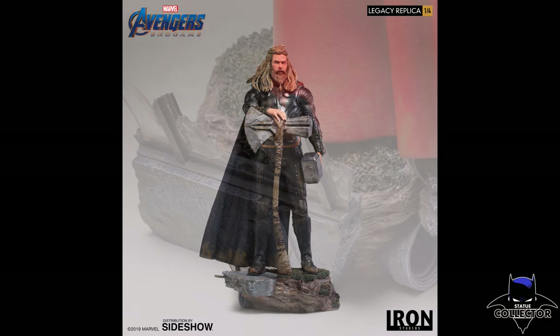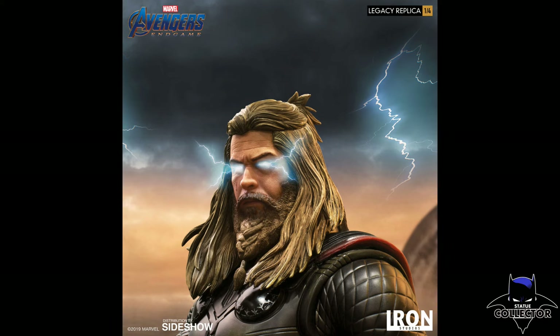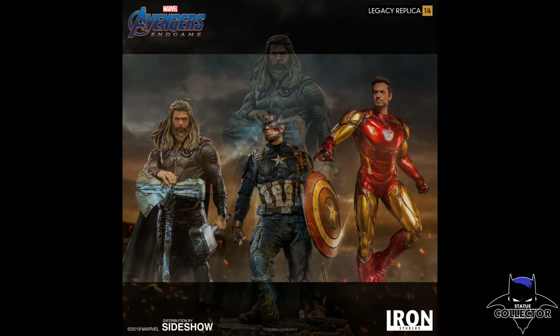I do think this is a cool statue. He is going to be 24.2 inches tall and he is going to retail for $760 USD. It is available right now for pre-order — the link is down below in the description. If you do buy from that link it does help the channel out, so I thank you guys so very much for that.